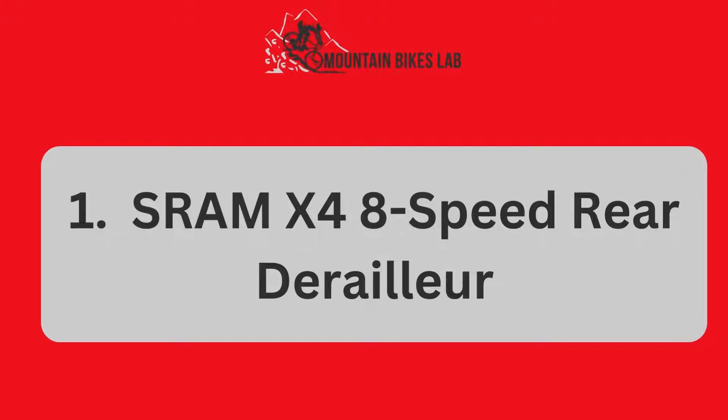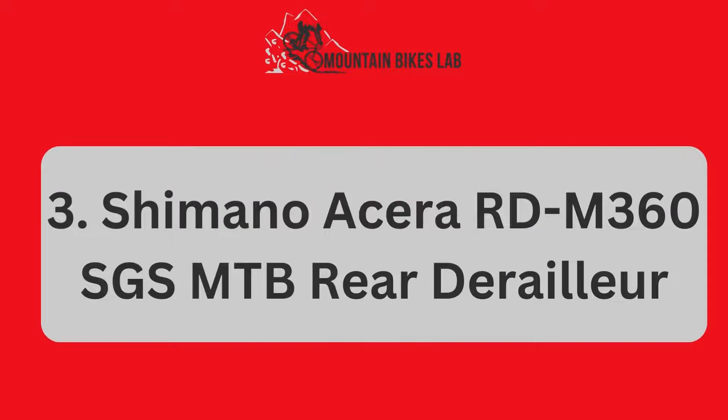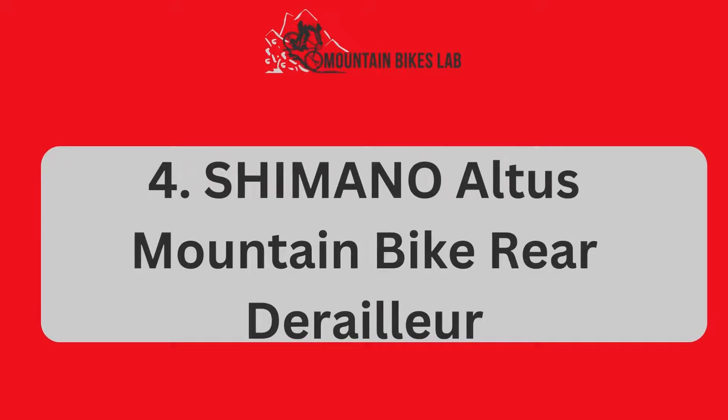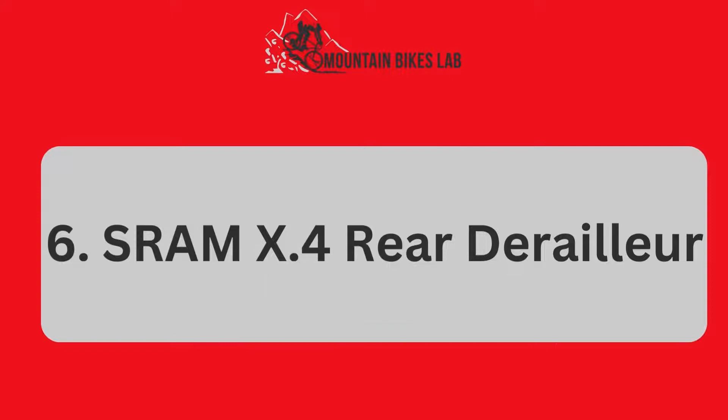Number 1: SRAM X4 8-Speed Rear Derailer. Number 2: Shimano Deore 9-Speed Mountain Bicycle Rear Derailer RD-M591. Number 3: Shimano Acera RD-M360 SGS MTB Rear Derailer. Number 4: Shimano Altus Mountain Bike Rear Derailer. Number 5: Shimano XT RD-M8000 Rear Derailer. Number 6: SRAM 10.4 Rear Derailer.